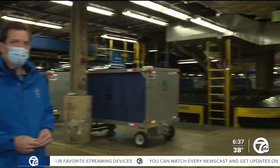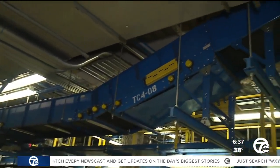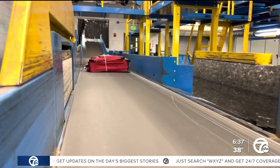From the McNamara Terminal to the North Terminal, where we had our tour — all the ticket counters are right above us. Every checked bag that comes down is going to come down one of these conveyor belts for the entire length of the terminal. Basically, it's an organized maze.